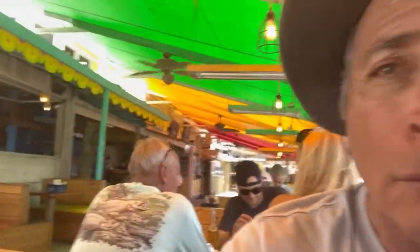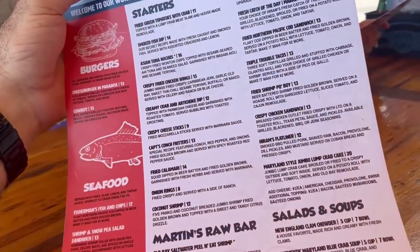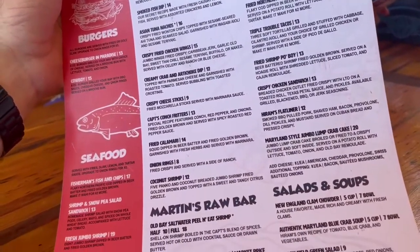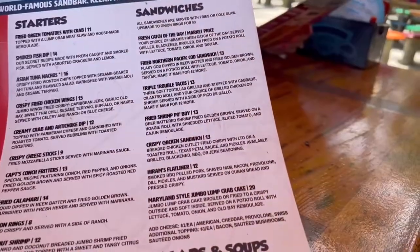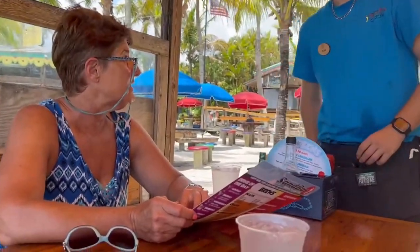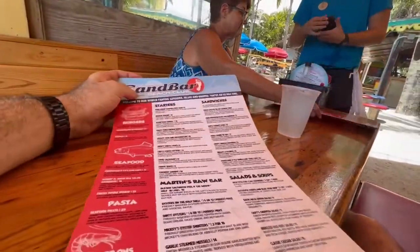This is a very eclectic menu, everywhere from Triple Trouble Tacos to Asian Tuna Nachos. They also have a soup — it's tomato-based, not creamy. Can you bring me a bowl of that to start while he's deciding?